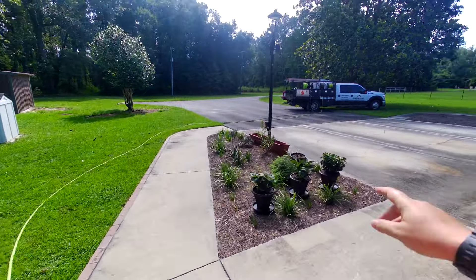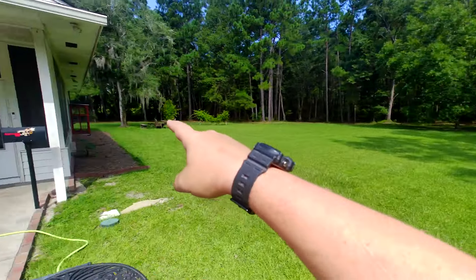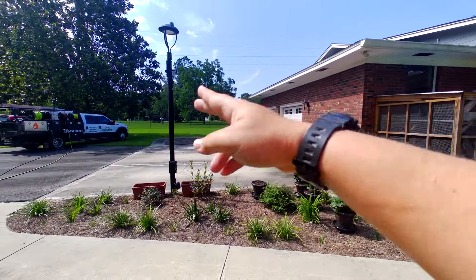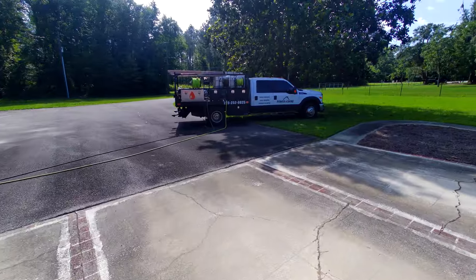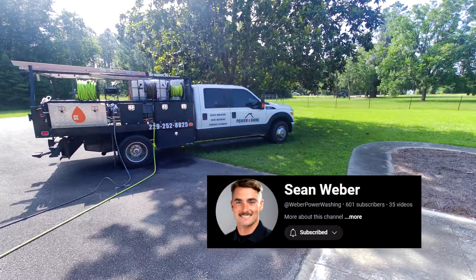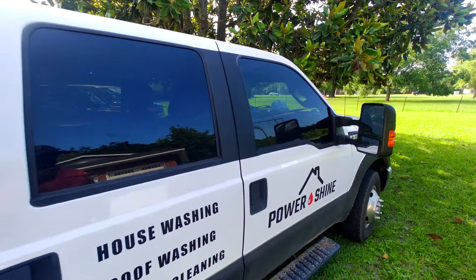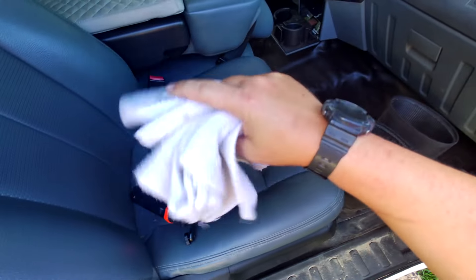I've got 200 foot of 3/8 hose pulled all the way down and around. We're gonna start down there, probably work my way back to the truck, do the front and then roll up. I don't know if you guys have seen Sean's YouTube channel — Sean likes to wipe stuff down with rags and towels. So I brought some rags and towels, Sean.